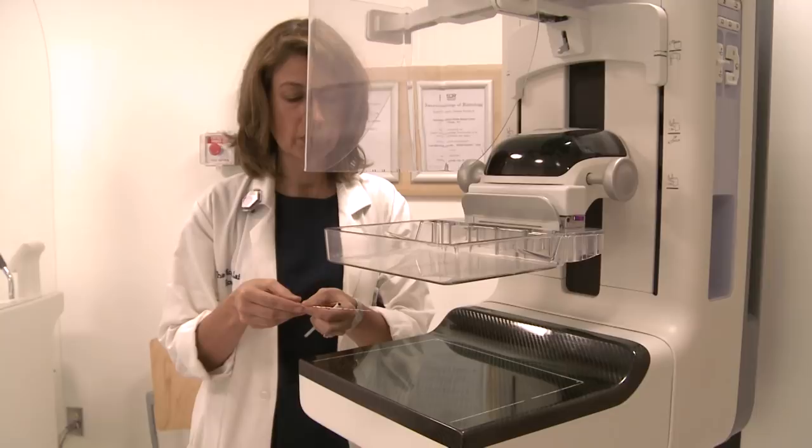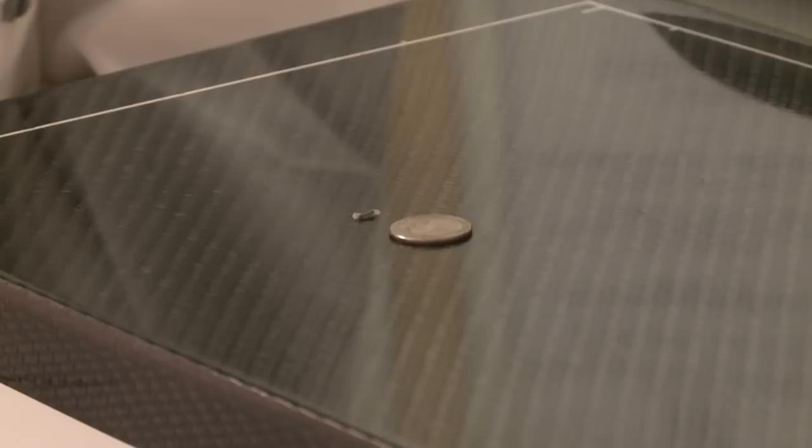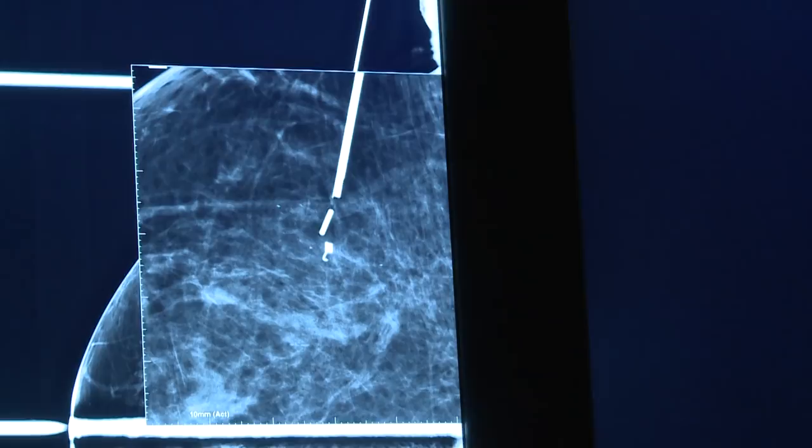Patients who have seed localizations experience several advantages over patients who have wire localizations. The procedure can be done days before surgery, which means it's done while the patient has had their breakfast and lunch. It can be done at the patient's convenience — in the morning or the afternoon — and need not be done the morning of the procedure.